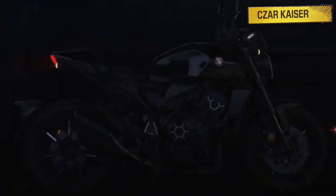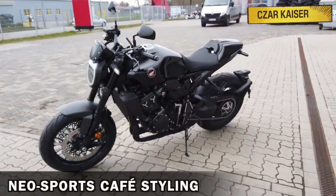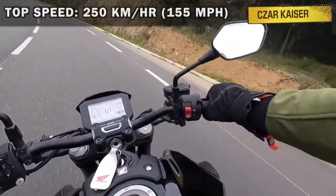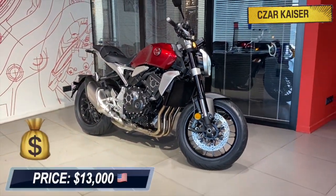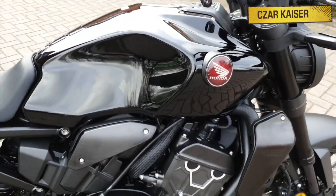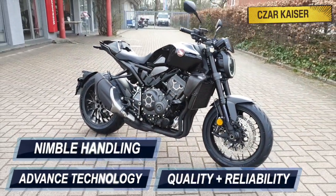The CB1000R looks very cool. It has a new sports cafe styling that's bound to turn heads anywhere you ride. This bike has a top speed of 250 kilometers an hour and for 2021, it comes with a price tag of $13,000 which features advanced technology, nimble handling, and Honda's legendary quality and reliability.